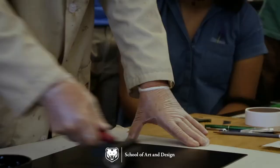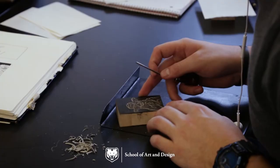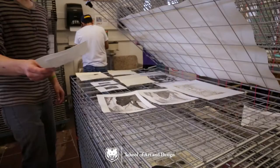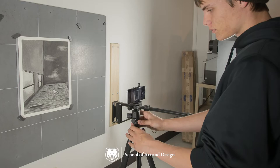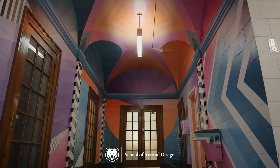The printmaking studio is set up for a variety of traditional and contemporary printmaking processes, including relief, screen printing, letterpress, monotypes, and etching, to name a few. Students also have access to the resource room to photograph their work and create their professional portfolios. Crab Hall also features the Crab Hall mural.